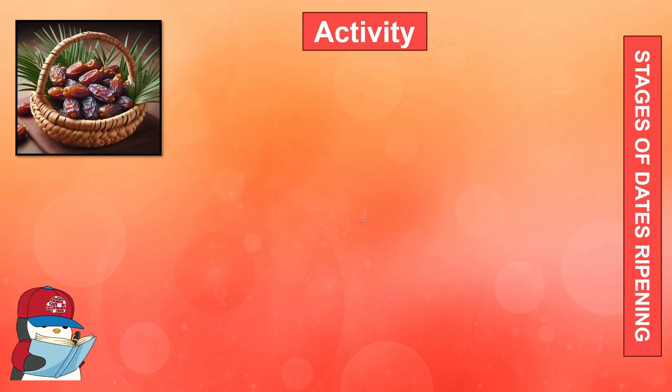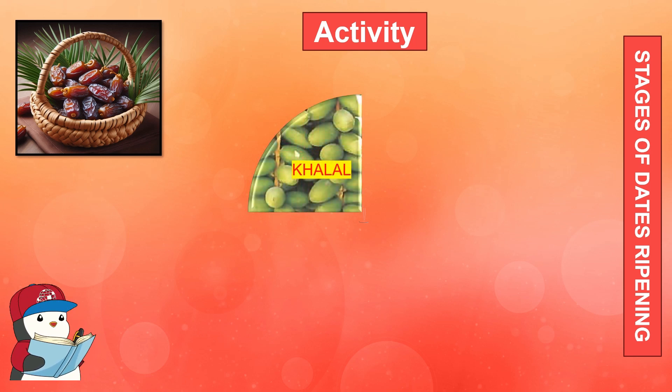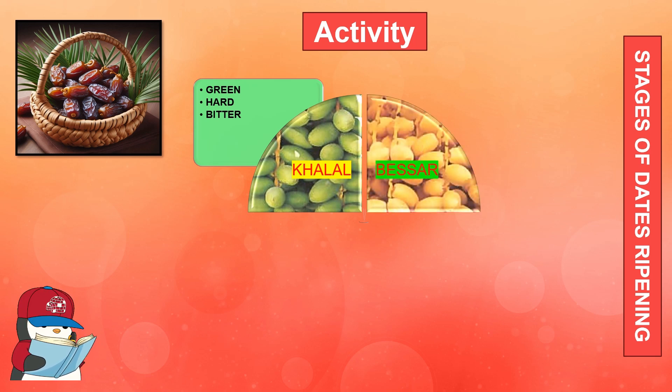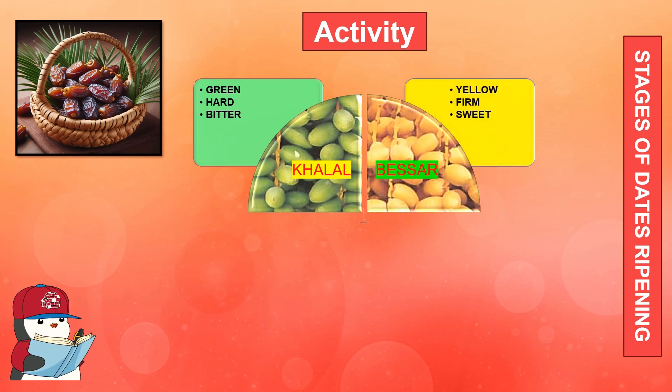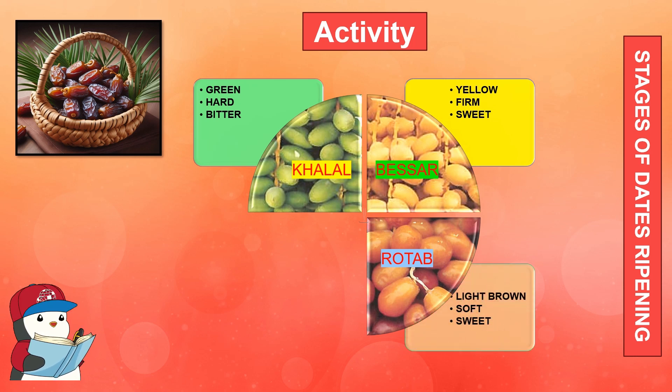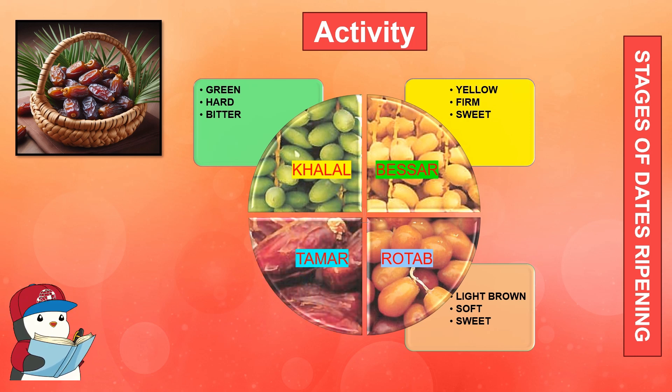Now let's find out the characteristics of dates in each stage. Khalal, the first stage: the dates are green in color, hard and bitter in taste. Besar, the second stage: the dates are yellow in color, firm and sweet. Rota, the third stage: the dates are light brown in color, soft, sweet and juicy. Tamar, the fourth stage: the dates are dark brown in color, fully ripened, sweet and delicious.